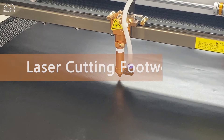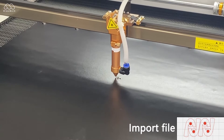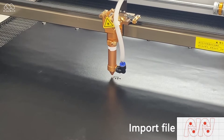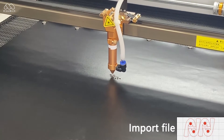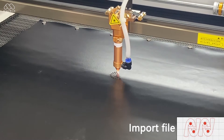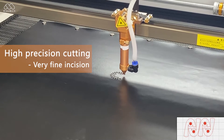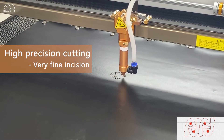We are in an era of digital intelligence. The innovation of processing methods, the increase of labor costs, the popularity of customization demand, and environmental protection issues have prompted many foodware manufacturers to choose a more high-quality and efficient processing method: laser cutting.